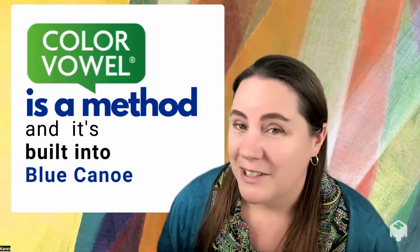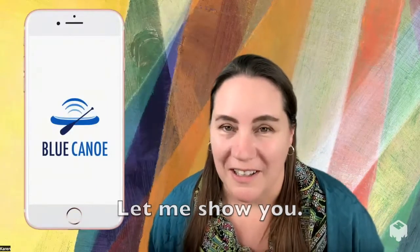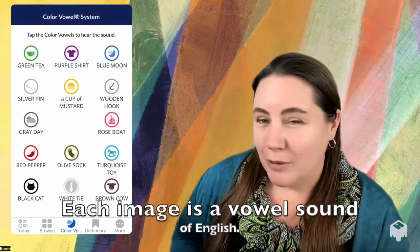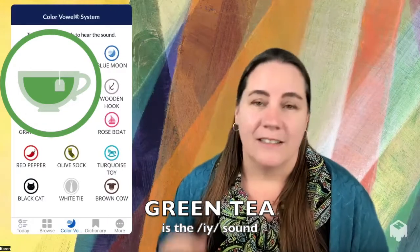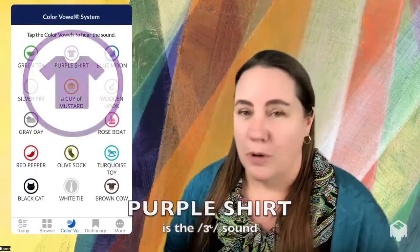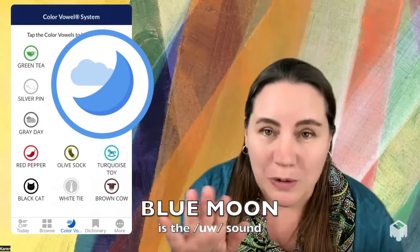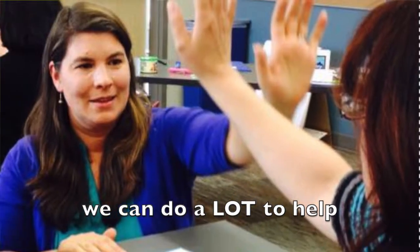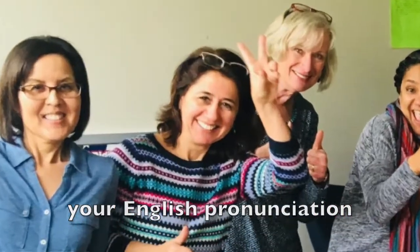Color Vowel is a method and it's built into Blue Canoe. These are the color vowels you'll find in Blue Canoe. Each image is a vowel sound. Green Tea is the EE sound, Purple Shirt is the R sound, and Blue Moon is the OO sound. With a name for each vowel sound, we can do a lot of things together to improve your spoken English, your pronunciation, your clarity, and your confidence.